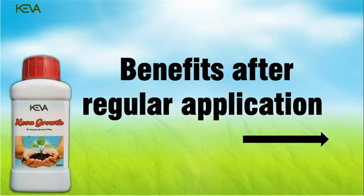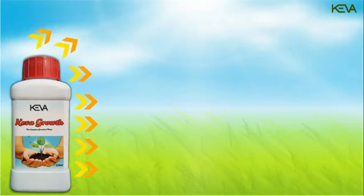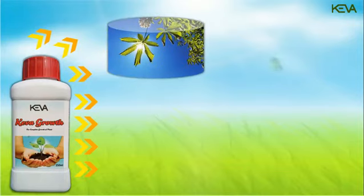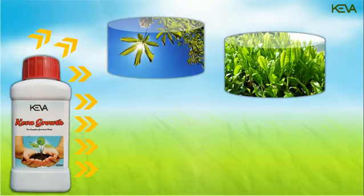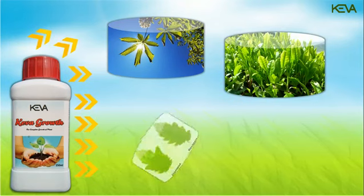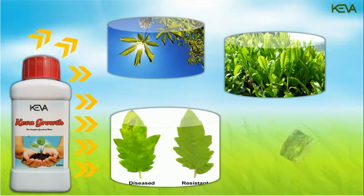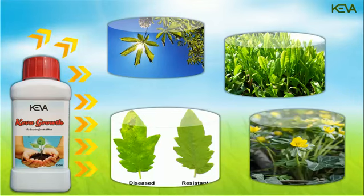Benefits after regular application: leaves become deep green in color, doubling photosynthesis. Leaves double in size as more nutrients are generated with the help of solar energy. The crops become stronger and more resistant to pests and diseases. Plants with lesser number of flowers bloom well.